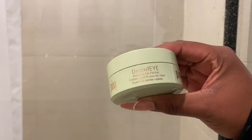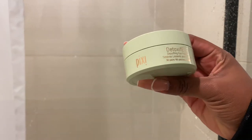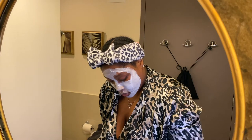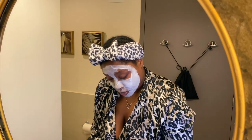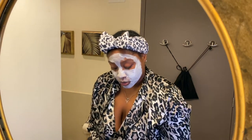Next, once I'm satisfied with the mask, I'm going in with my Pixie Detoxifying Eye Treatment. You can use these in the morning, but I just wanted to use them at night to brighten up the under eye. We all have those days where our eyes are just a little bit puffy, so that's what I went ahead and did.